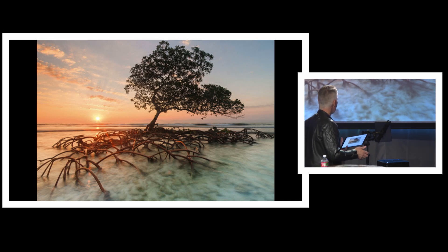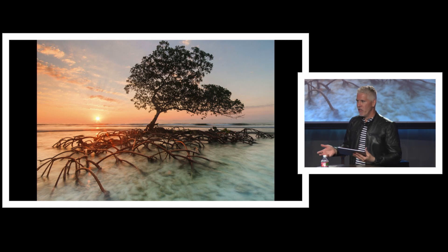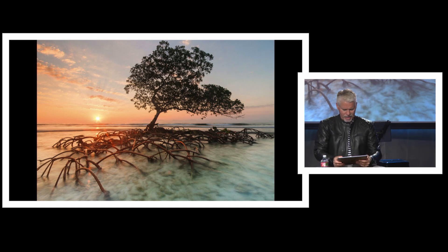Let's show you the first tree. This is the mangrove tree. Anything peculiar about it that you notice? Kind of different. The mangrove tree has roots that are called aerial roots, because they grow in areas where there is little to no oxygen in the water.